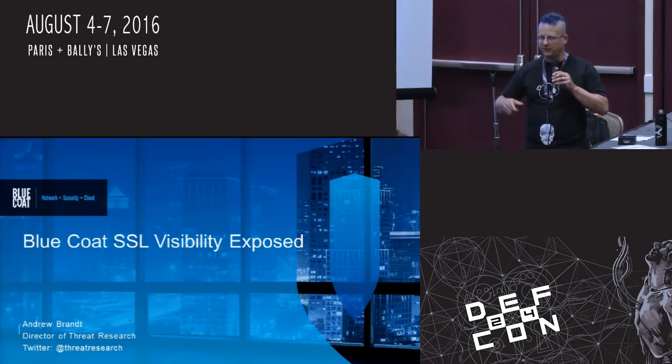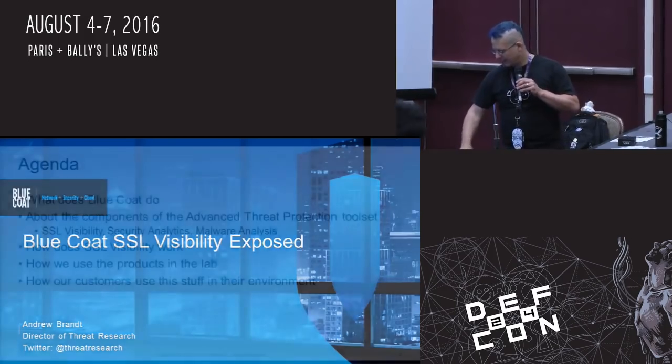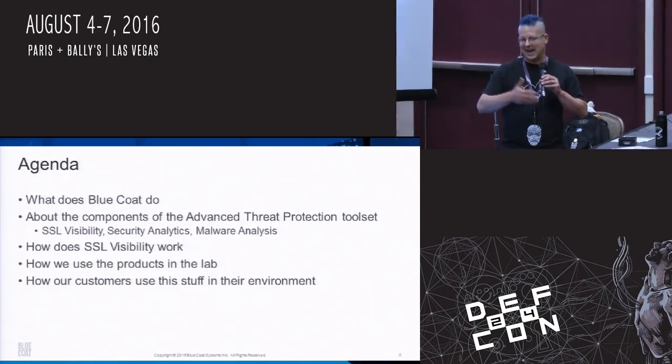This isn't a product pitch, but there are a few marketing-delivered slides sprinkled throughout just to put speeds, feeds, and some other information in there — you'll be able to tell the difference. I'm going to talk about how I use it in the lab, why businesses use it, how it works, and what it can and can't do.